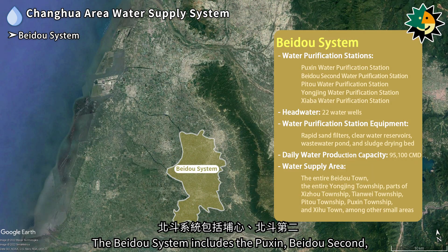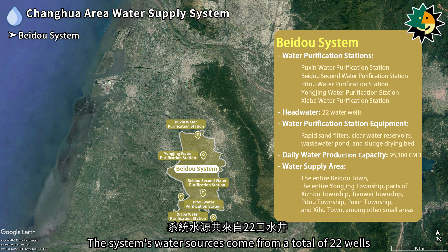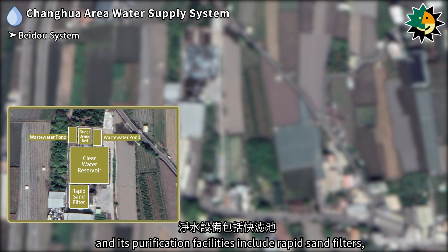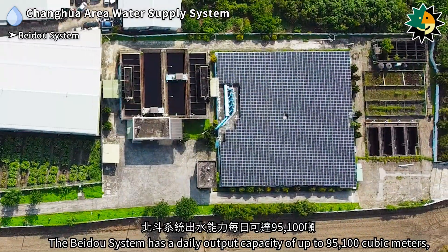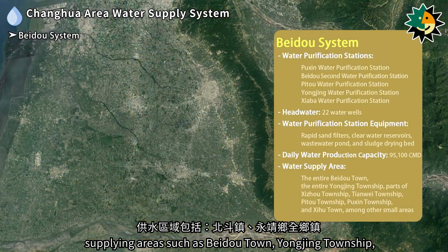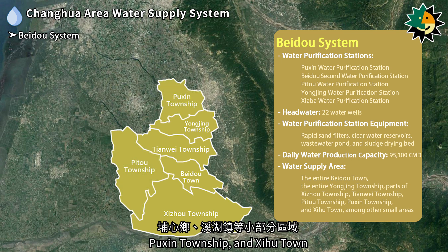The Beidou system includes the Puxin, Beidou 2nd, Pitou, Xiaoba, and Yangjing water purification stations, with water sources from a total of 22 wells. The Puxin water purification station's facilities include rapid sand filters, clear water reservoirs, wastewater ponds, and sludge-drying beds. The Beidou system has a daily output capacity of up to 95,100 cubic meters, supplying Beidou Town, Yangjing Township, and parts of Shishou, Tiongway, Pitou, Puxin, and Shishou townships.